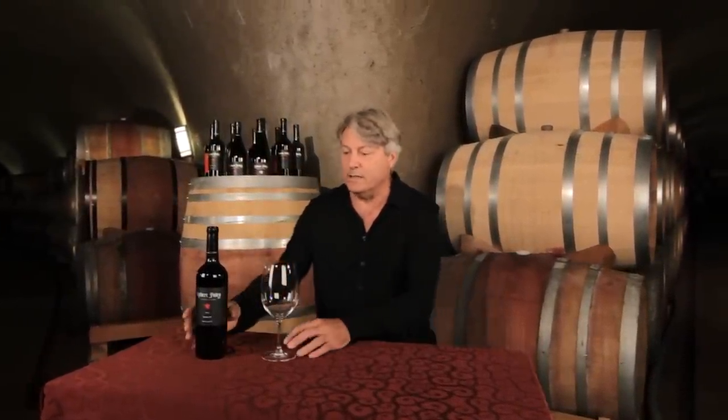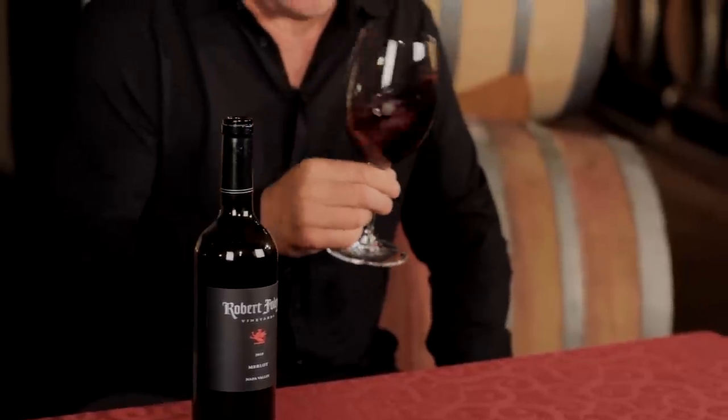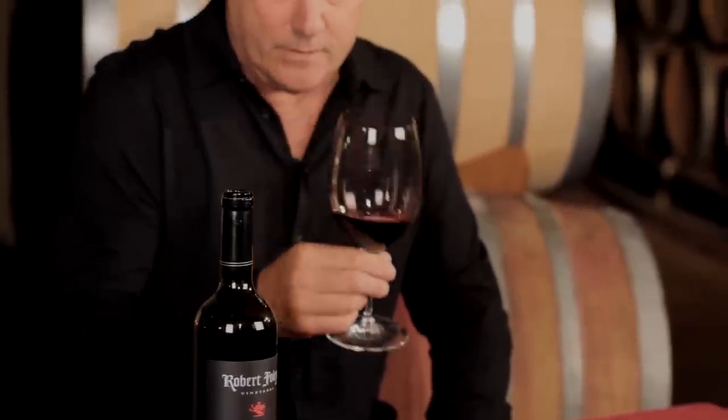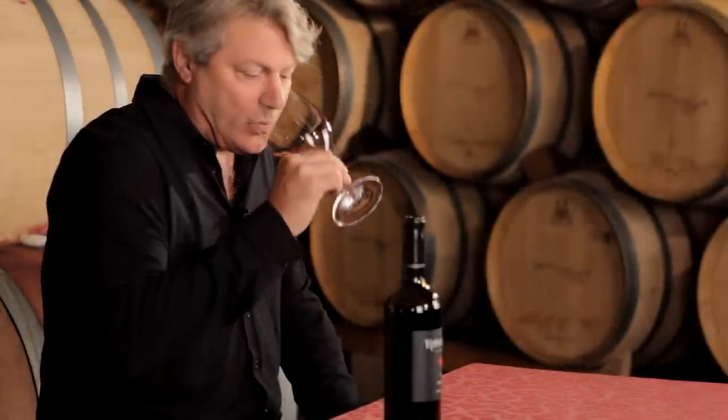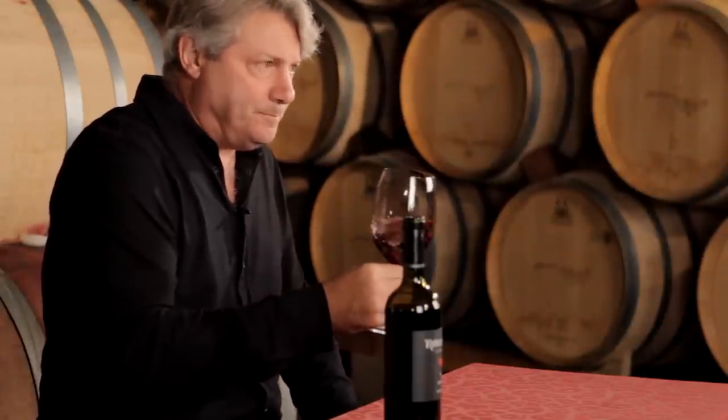The combination of mountain fruit and valley floor fruit gives us this wonderful evenness across the palate. I love the expression from these vineyards together in this wine, giving us almost a candy corn, Halloween bag aromatic that couples with ripe red cherries and raspberries. On the palate, the wine is broad, seamless side to side, front to back, with an amazing long finish.